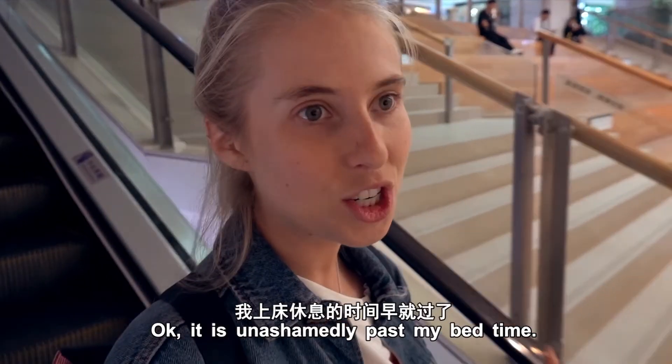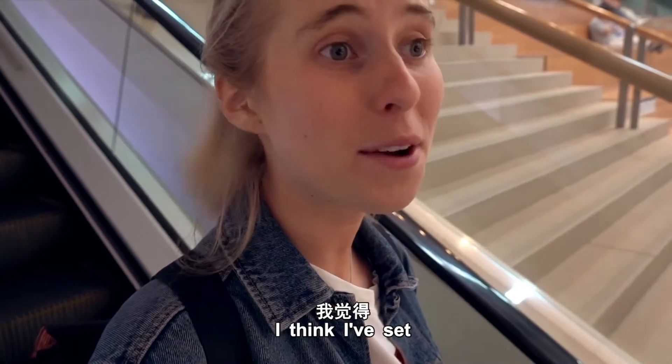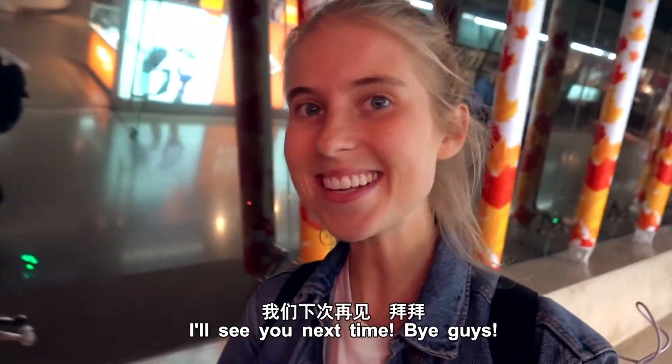It is past my bedtime and I'm ready to go home. I think I've set some kind of world record for the number of bookstores seen in one day. I hope you've enjoyed today's episode — I'll see you next time. Bye!